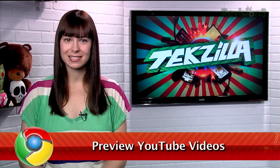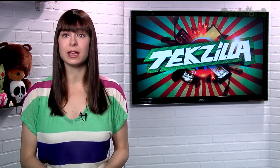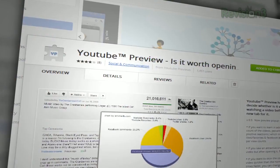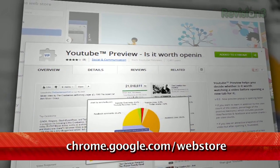Last week, we showed off a Firefox extension that displays the likes and dislikes of YouTube videos under their thumbnails. And today, I have something similar for you Chrome users out there. It's an extension called YouTube Preview, available at Chrome.Google.com slash WebStore.